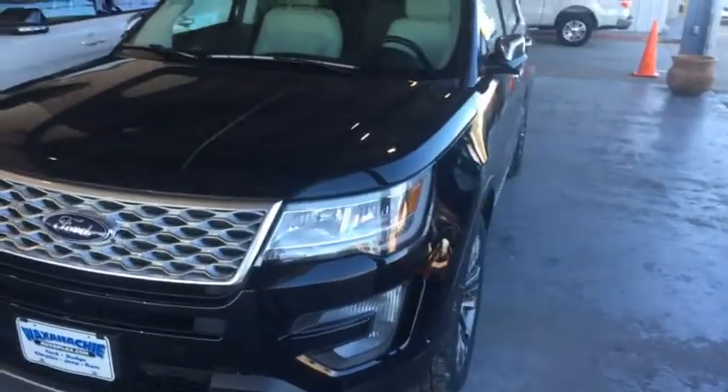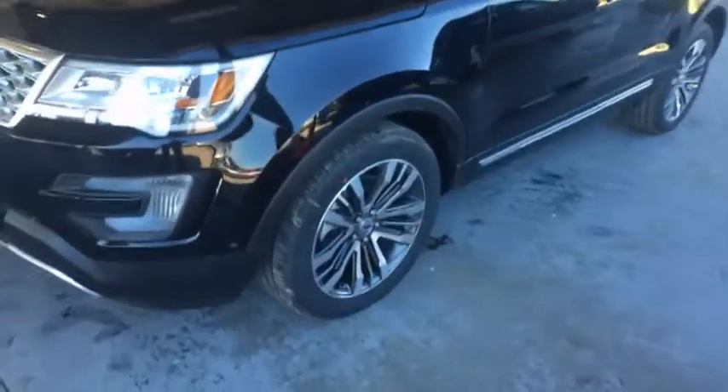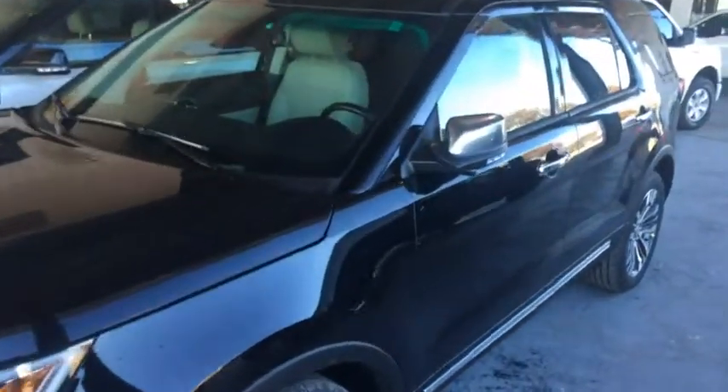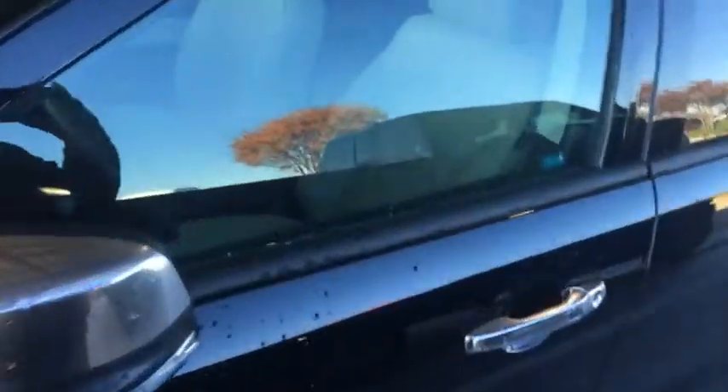It's got the new HID headlamps on it. This one comes with 20-inch wheels. New interior design on this vehicle, as you can see here. All new leather on the vehicle. Backup camera, reverse sensor, front camera, rear camera.